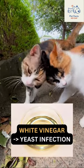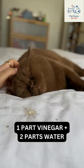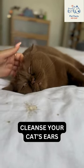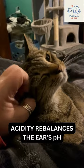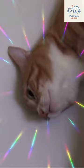White vinegar for yeast infection: create a solution with one part white vinegar and two parts water to cleanse your cat's ears. This acidity rebalances the ear's pH, discouraging yeast growth and promoting ear health.